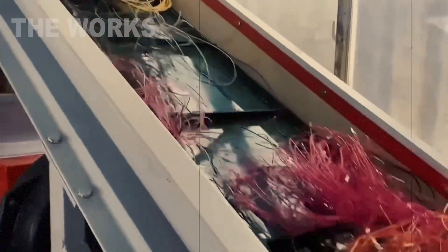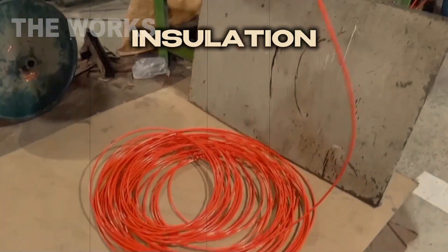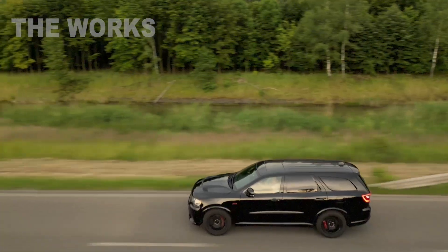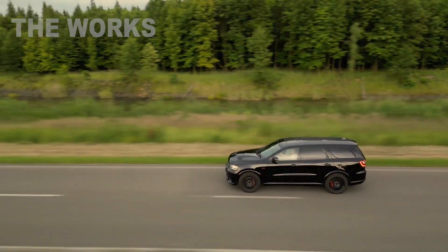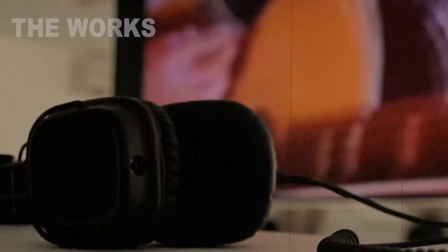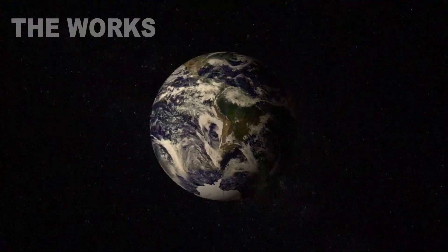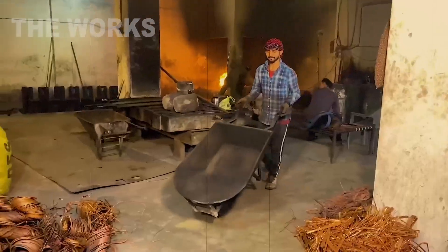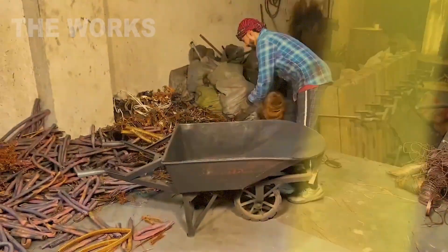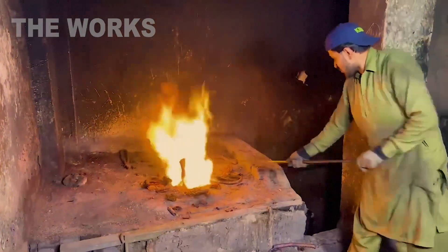Sometimes this wire will be insulated and buried in the walls of a new house — the average home requires around 200 kilograms of it. Sometimes it will be wound into the motor of an electric vehicle. And sometimes it becomes the delicate coil in a pair of headphones, carrying music from one heart to another. Every minute, over 17 tons of copper scrap are recycled globally. It's a metal that can be repurposed almost infinitely, with no loss of quality. It lives, works, melts, and begins again.